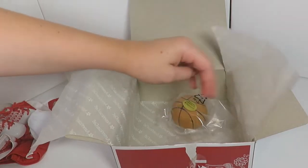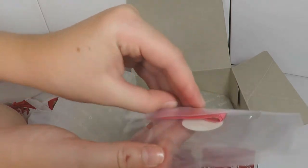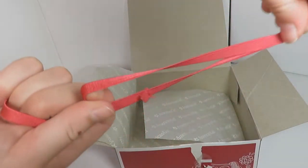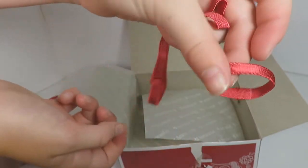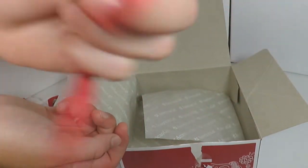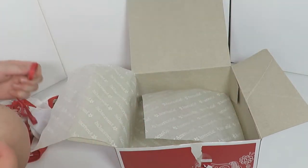You also get a headband and a sweatband, which I think is adorable. I'm afraid I'm going to lose the sweatband, but I hope I don't. It's just a red elastic band.